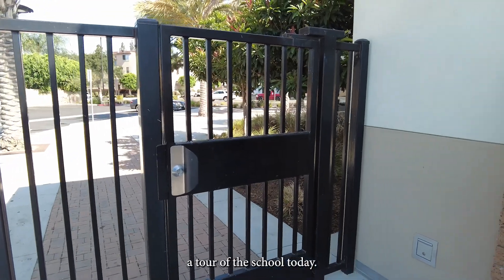Hi, my name is Brittany Hoppe. I am one of the teachers here at the Roosevelt Walker Community Center and I will be giving a tour of the school today.